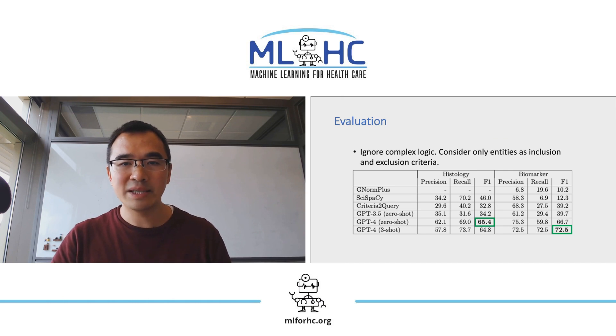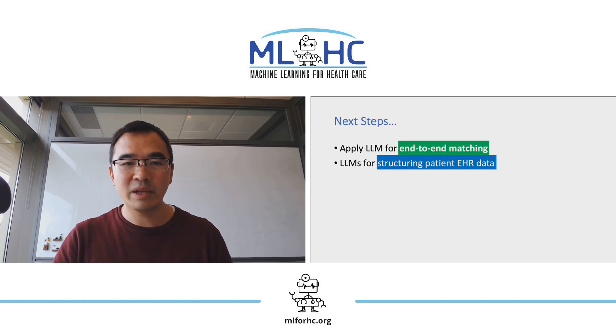We also evaluated the system in an advanced setting on extraction of complete matching logic and conducted preliminary exploration on applying LLMs to end-to-end matching. For next steps, we'd like to further explore LLMs for end-to-end matching, and particularly, we'd like to apply LLMs for structuring patient EHR data.